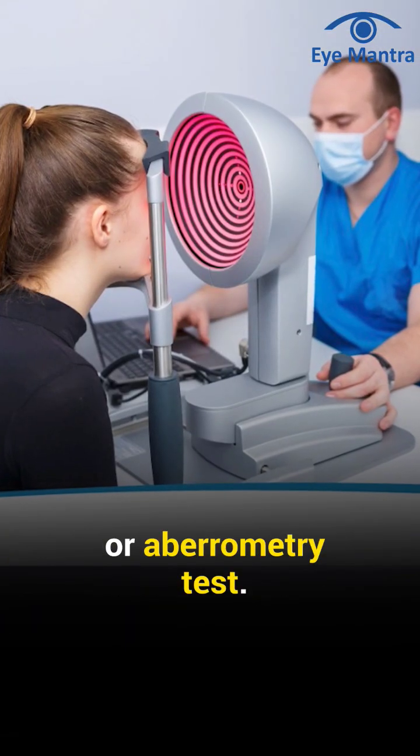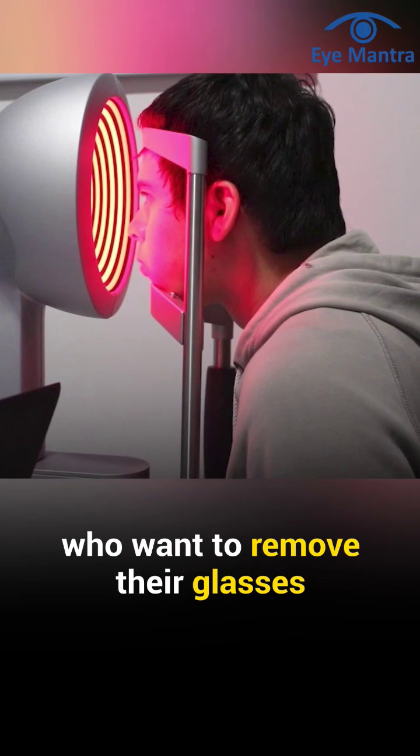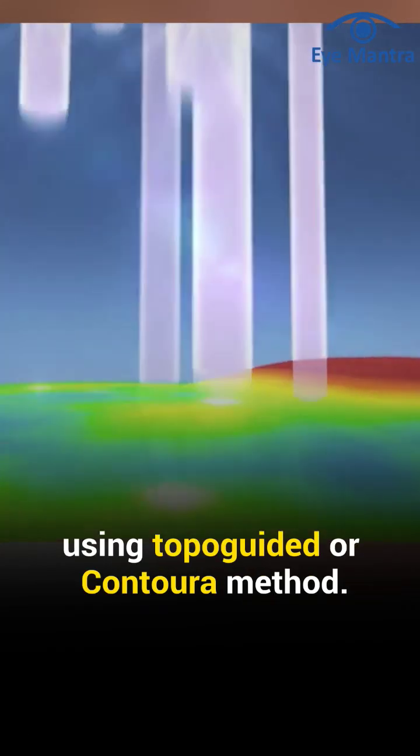Then, we conduct a topographer or aberometry test. This test is more crucial for those who want to remove their glasses using the topoguided or contura method.